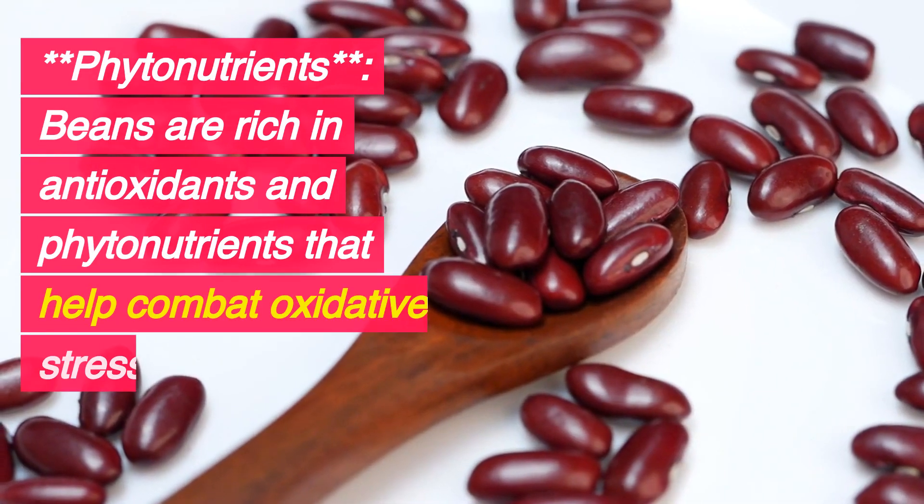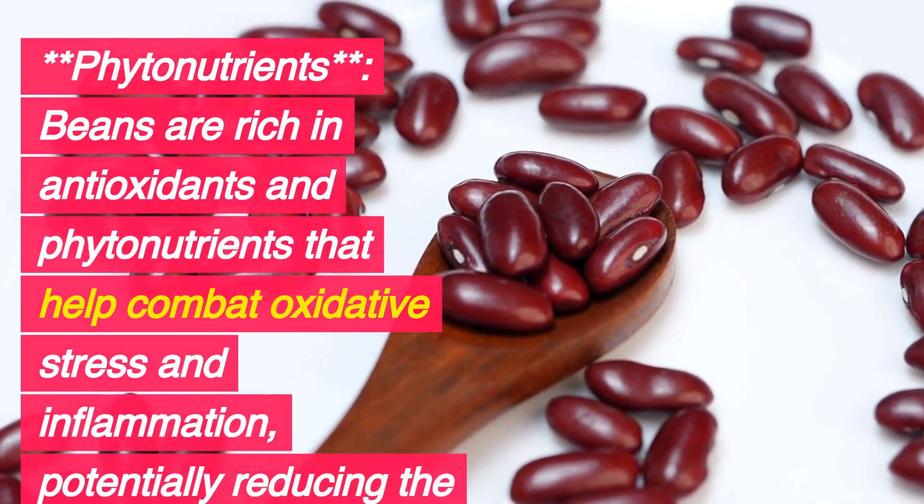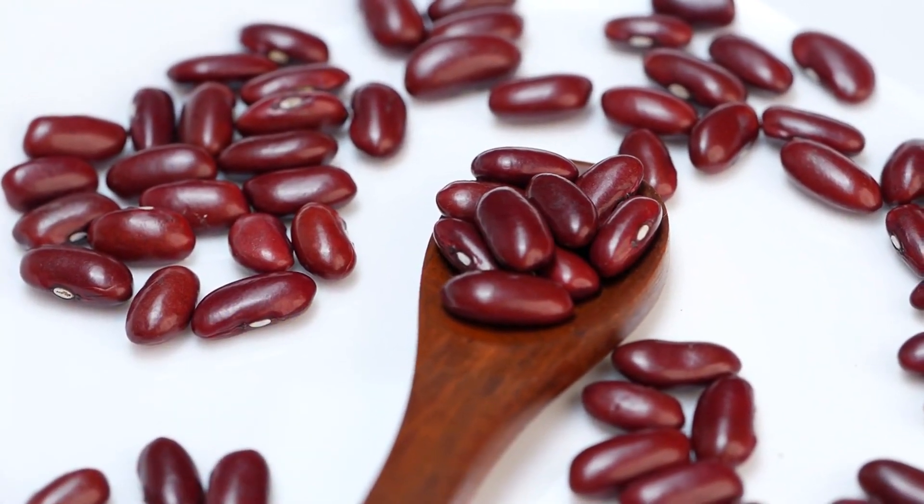Phytonutrients: Beans are rich in antioxidants and phytonutrients that help combat oxidative stress and inflammation, potentially reducing the risk of chronic diseases.